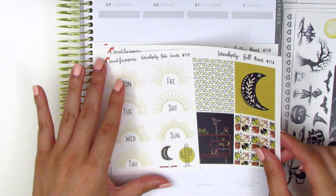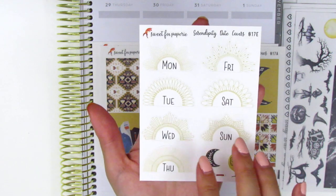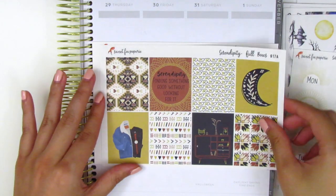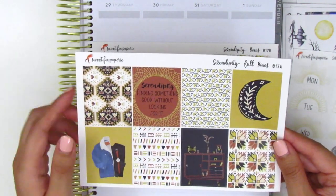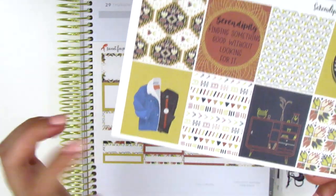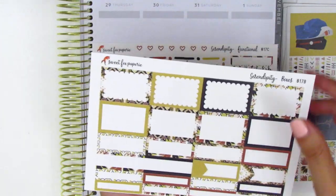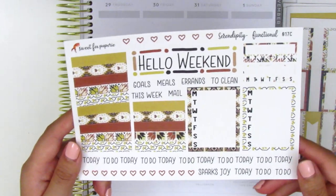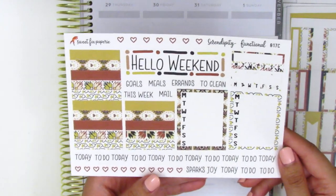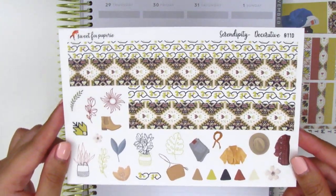The last kit she sent along is called Serendipity. This one has more of a desert, boho vibe. We have the date covers and something I love is that they're all just a little bit different — each one has its own half circle pattern. Here we have the full boxes, and the quote box says 'serendipity: finding something good without looking for it.' I just really love how she put all this artwork together. Here is the sheet with the boxes — some have a solid pattern and others have a more decorative pattern. And then the functional sheet has the weekend banner, which again just matches this kit so well. She has like the best eye for design where everything ties together so nicely. We have the sidebar stuff, headers, tech stickers, bottom washi, and all of the deco pieces.